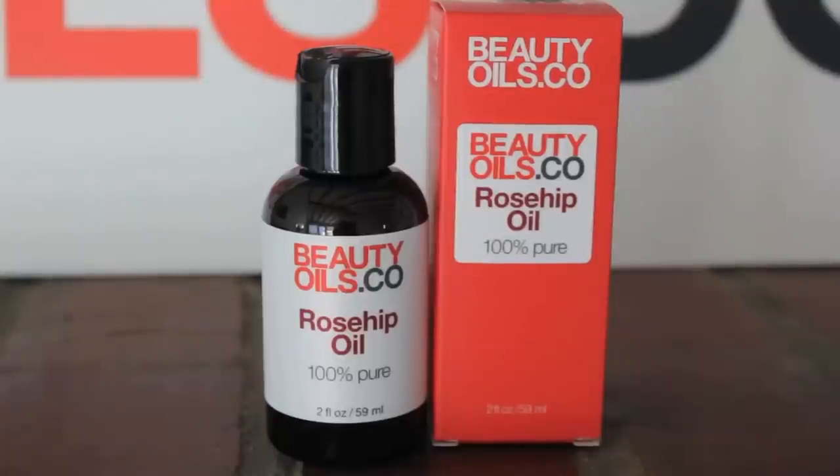Hi, I'm Jerome, founder of BeautyOils.co. In this video, I'm going to discuss the benefits of rosehip seed oil as a skin moisturizer, as well as perform a product demonstration.